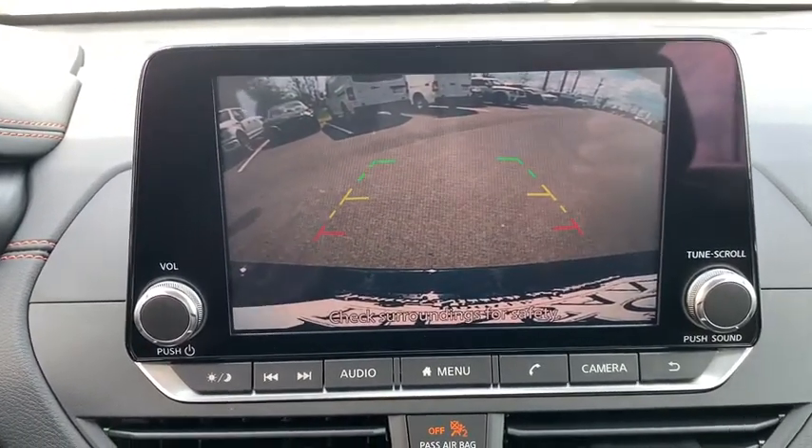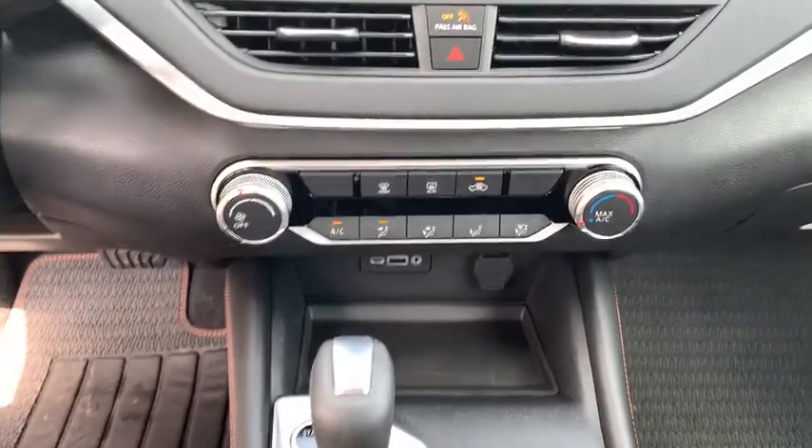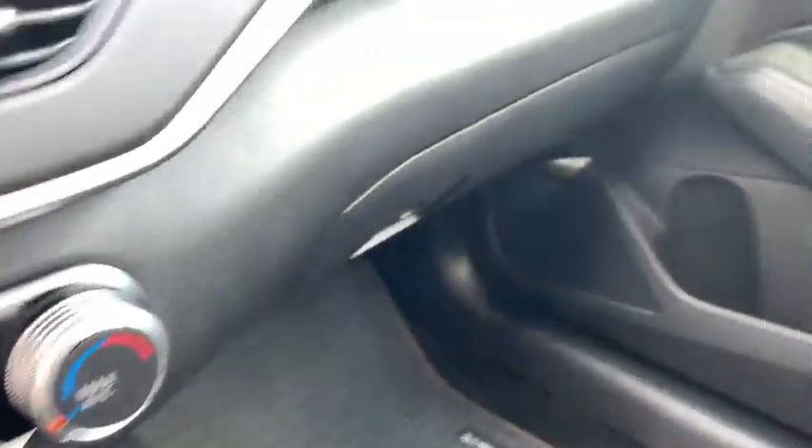Further options include brake assist, overhead console, panic alarm, remote keyless entry, driver vanity mirror, and power driver's seat.